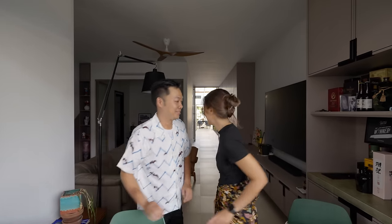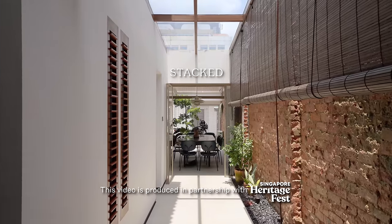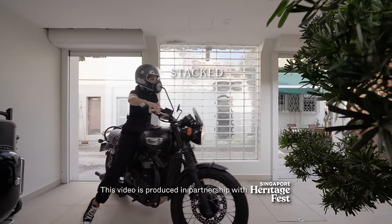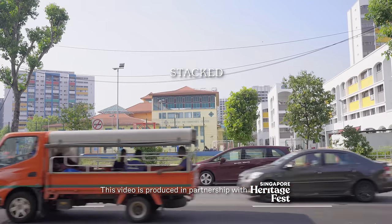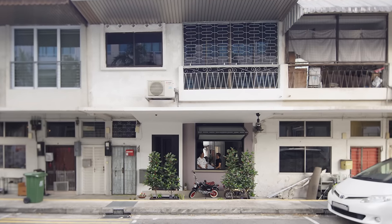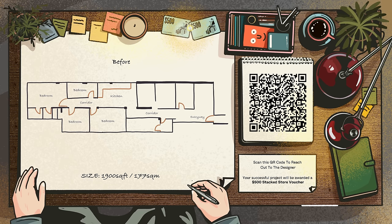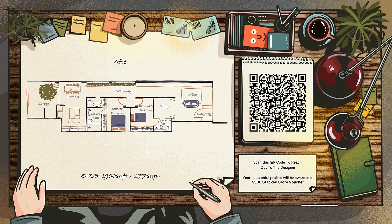Hi, I'm Amanda and I'm Jeremy and welcome to Five Foot Way. We live on the ground floor of an apartment in Joo Chiat, further down the residential area. The unit is 1,900 square feet and we've been staying here for exactly one year.